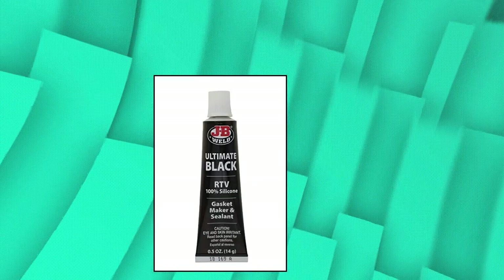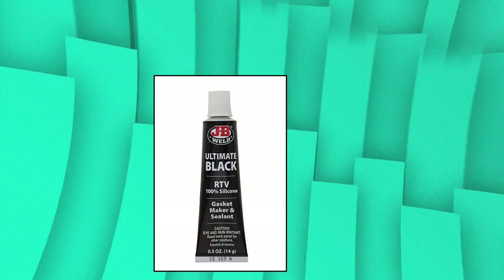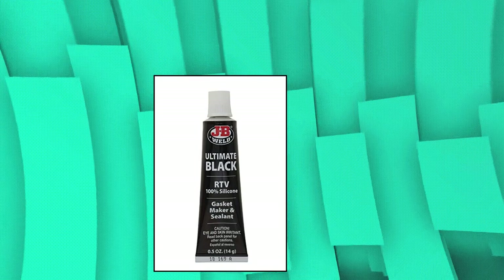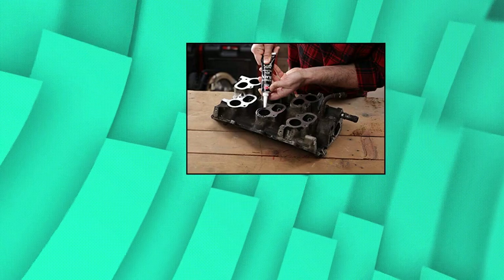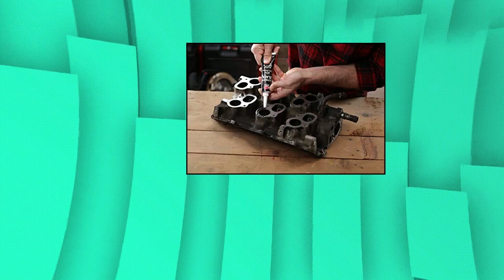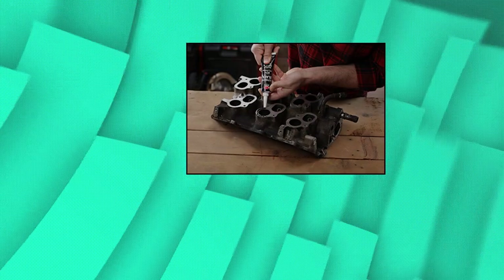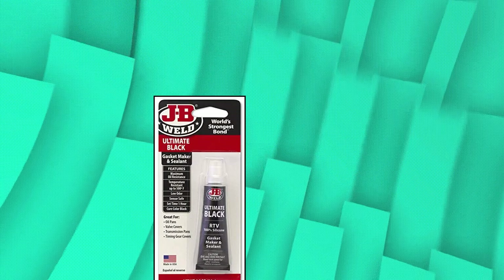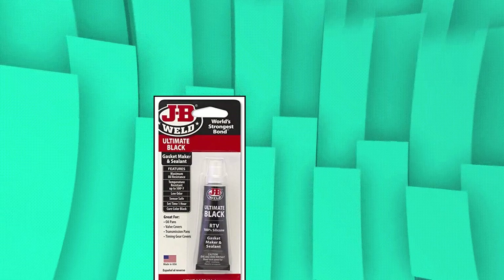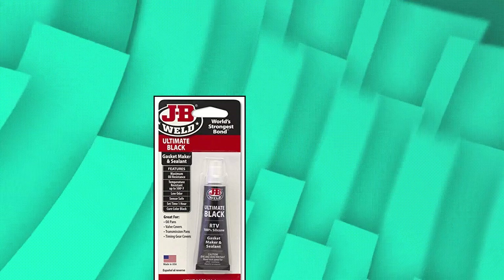JB Weld 32509. Is a general purpose RTV, room temperature vulcanized, silicone designed for sealing and bonding uneven surfaces. Builders, mechanics and repair pros know our products bond strong to a variety of surfaces in even the toughest environments. Upon curing, the silicone forms a tough, waterproof seal on most surfaces. It will not shrink or crack, resists weathering and is great for many automotive accessories and household uses.